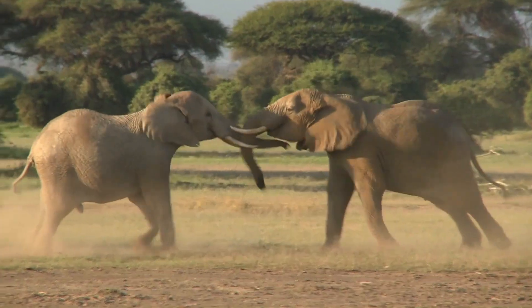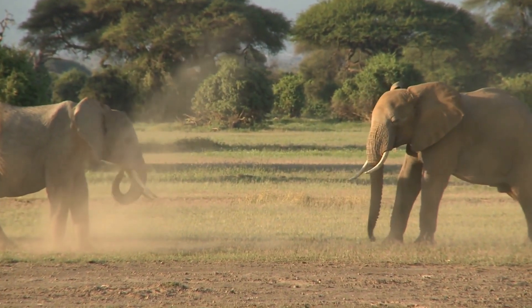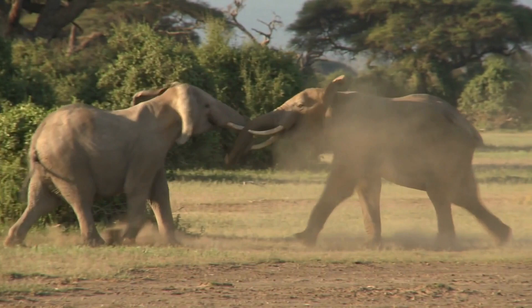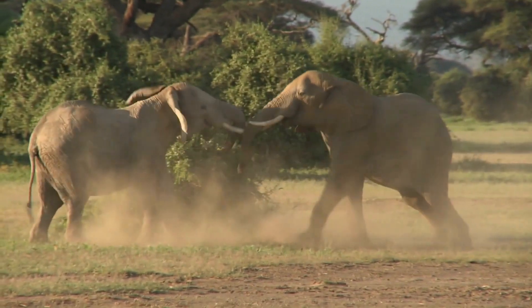Efforts to protect elephants. Many organizations and individuals are working to protect elephant populations and their habitats. These efforts include anti-poaching initiatives, conservation education programs, and community-based conservation projects.